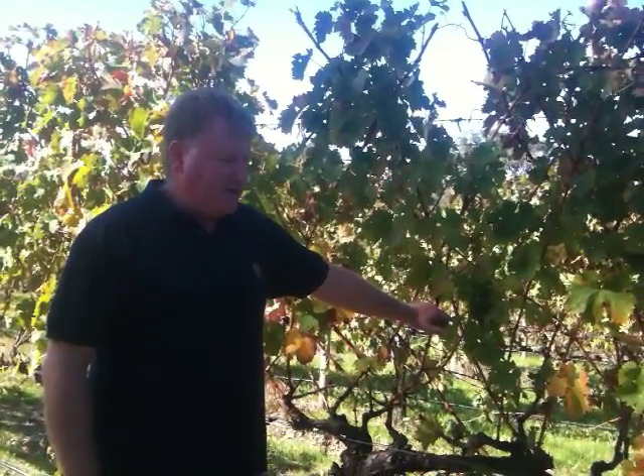Hello, welcome to Hayshed Hill. Michael Kerrigan speaking. A few weeks ago we showed you our Block 2 Cabernet. Today we're standing in Block 6, which is our flagship Chardonnay block. It's probably the block that's exceeded my expectations the most. It's a pretty exciting block.